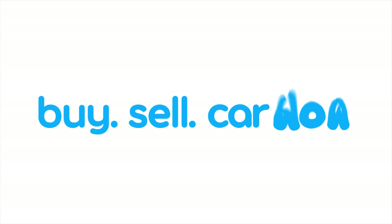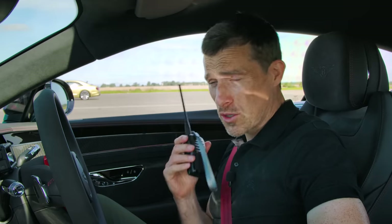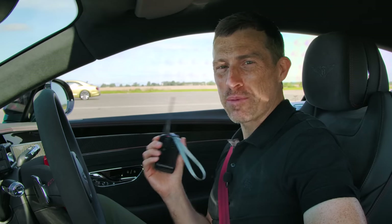I'm Matt Watson and you're watching Car Wow. Let's first of all go over to the driver — or should I say chauffeur — who's driving the Flying Spur Speed.